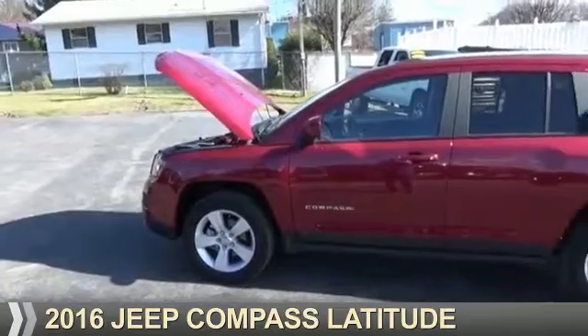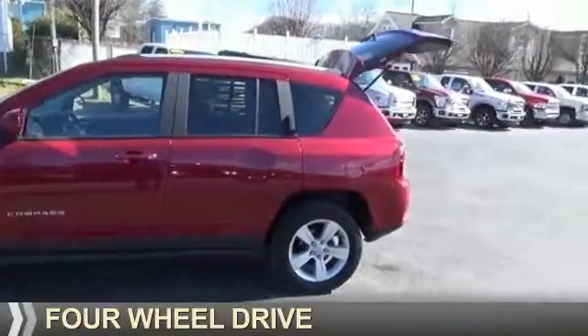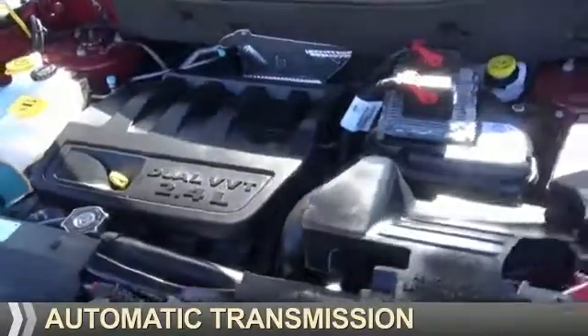Presenting the 2016 Jeep Compass. It's powered by four-wheel drive, a 2.4 liter four-cylinder engine, and an automatic transmission.